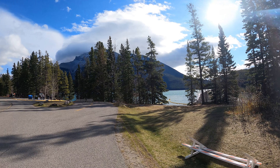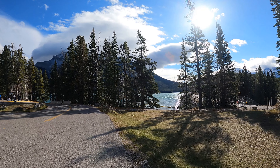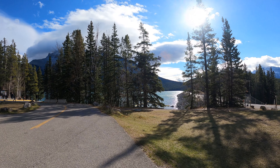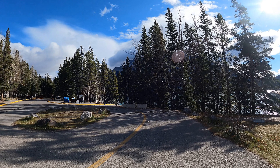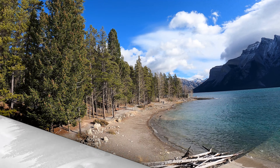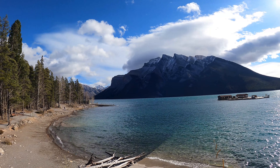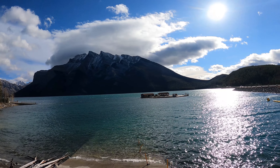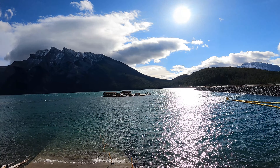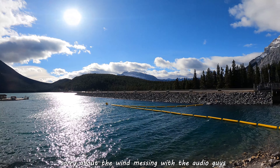So out of all the lakes we've seen, this is actually the biggest one we've been to so far, and the color is still turquoise — it's crazy. Anyways guys, let's check it out. So this here is Lake Minnewanka, a pretty pristine lake. Nice turquoise color with the mountains in the background. There are some amazing views guys — check it out.